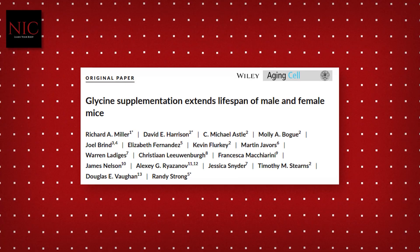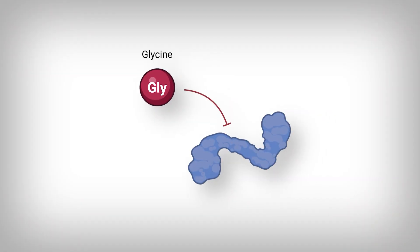This was mentioned in the first study we went over, but also in more detail in a second study. Essentially, glycine removes mTOR-activating molecules — other amino acids like leucine, methionine, and others. To be clear, not all amino acids robustly activate mTOR, but certain ones do.